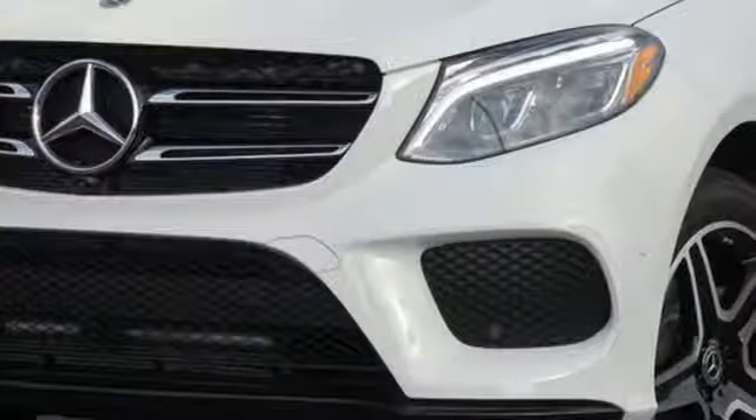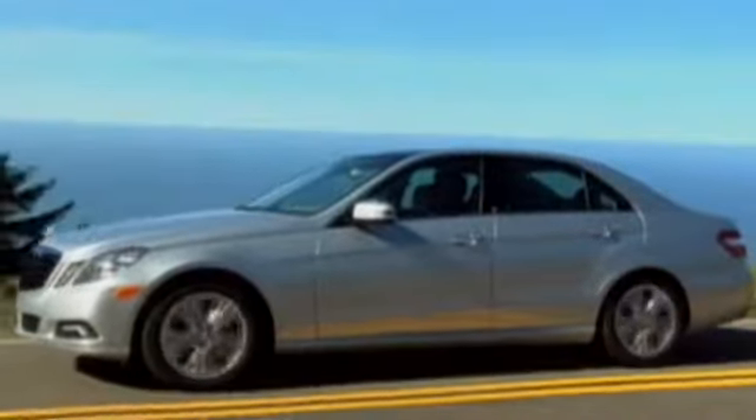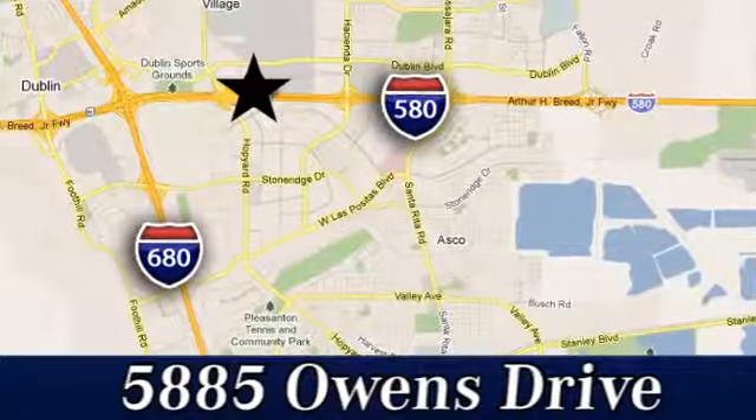Test drive this GLE today. You deserve it. At Mercedes-Benz of Pleasanton, quality luxury vehicles is our business. We're convenient to the entire Bay Area at 5885 Owens Drive in Pleasanton, California.